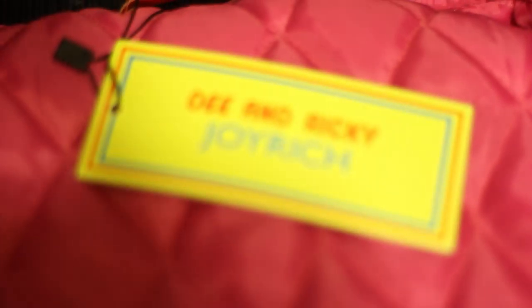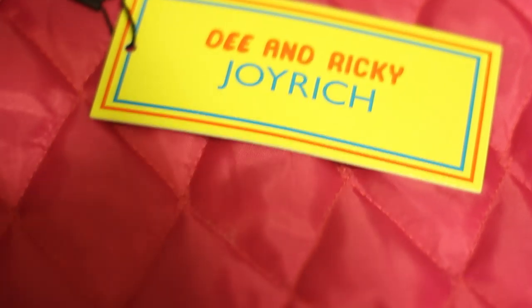You got the D&Ricky tag on here and the collaboration tag with Joyrich. This jacket is actually a medium because I'm pretty sure it was a dual-sex jacket and it fits pretty small.